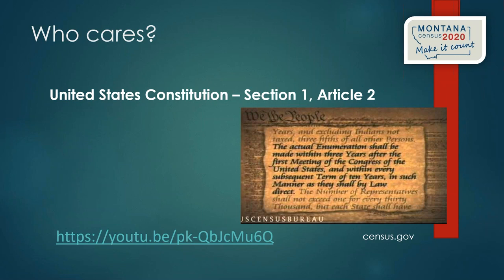In Section 1, Article 2 of the U.S. Constitution, it explains that in order to create fair voting districts so that every person has a vote that counts relatively equally, it's important to keep an accurate count of where people are in the country. The purpose of the census is to count every man, woman, and child wherever they are across the country.